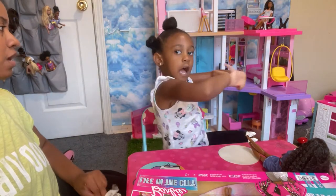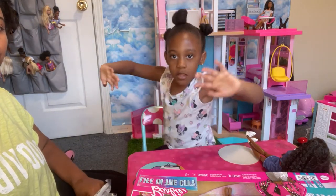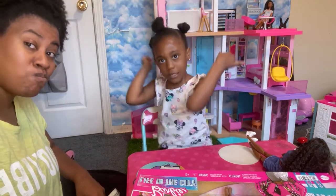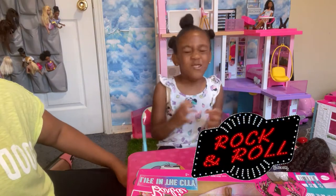This is a new video about hair tires. I already got my hair done. It's a rock and roll. Rock and roll.